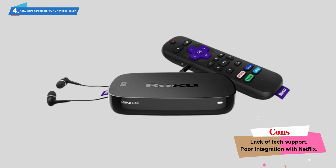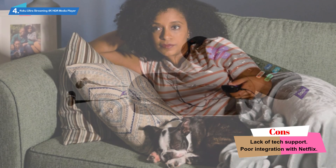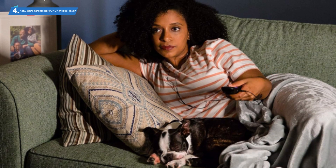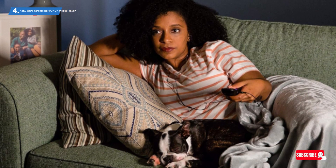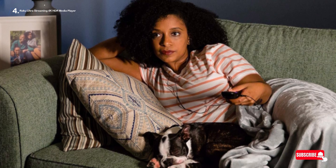There's also an easy-to-use remote control that features favorite channel shortcuts to access Netflix, ESPN, Hulu, and Sling instantly. Setup is a cinch — you simply connect to the internet to begin streaming over 500,000 movies and TV episodes. Simple.